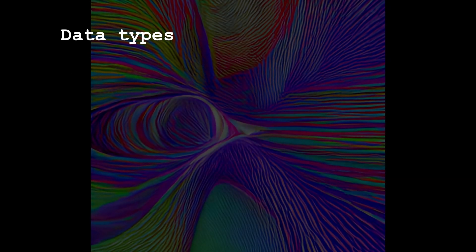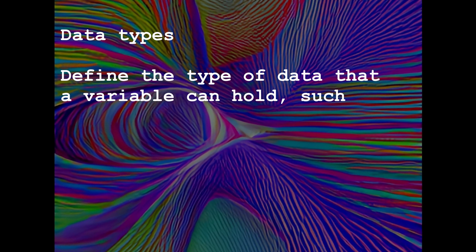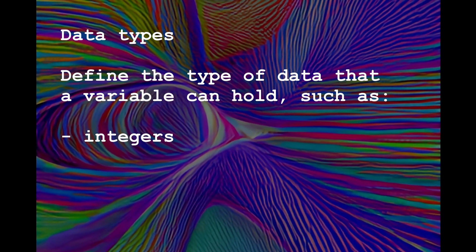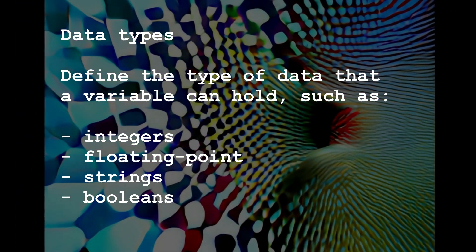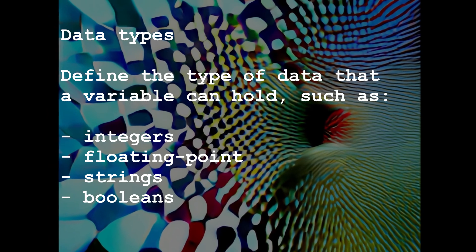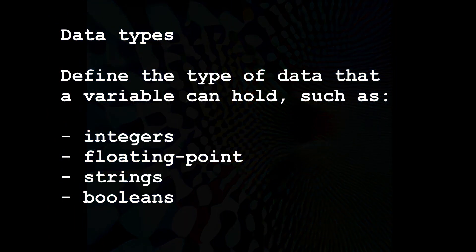Data types define the type of data that a variable can hold, such as numbers, strings, or booleans. Different programming languages support different data types, and choosing the appropriate data type for a variable is important for ensuring that your code works correctly.